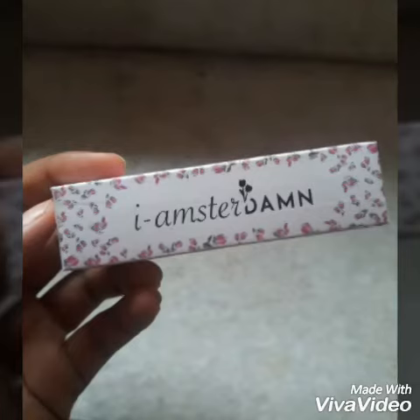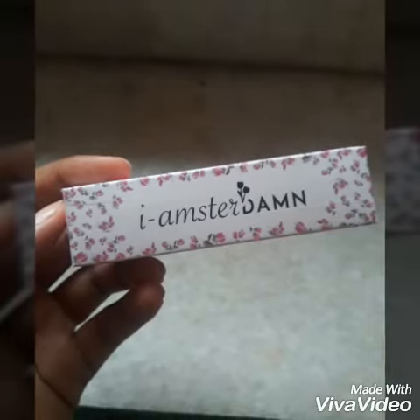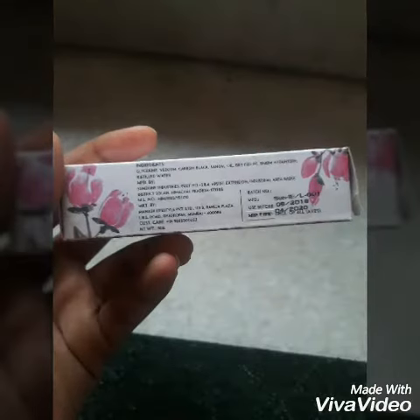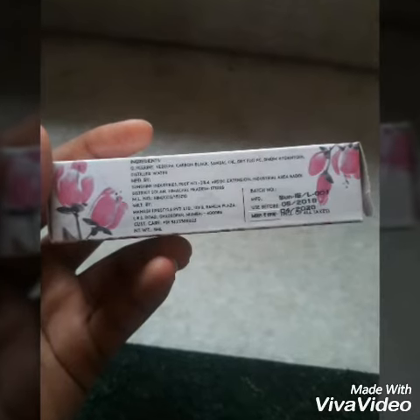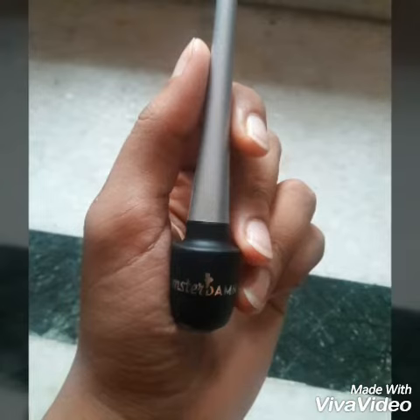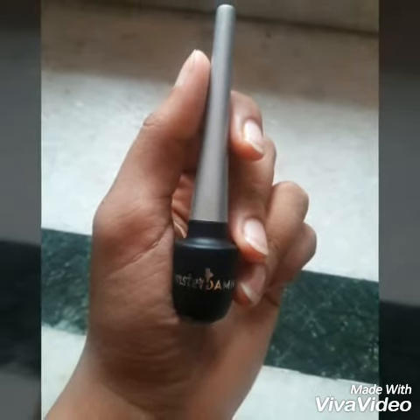If you rub it slightly it remains the same. I have worn this eyeliner for about seven to eight hours and after that I removed it with the help of oil. It doesn't crack throughout the day.